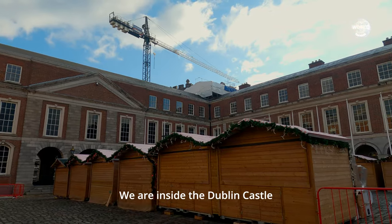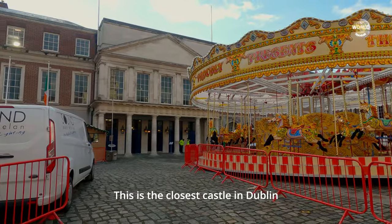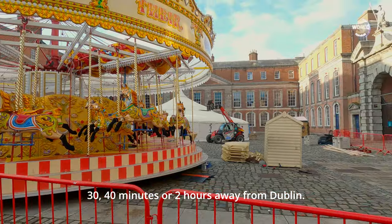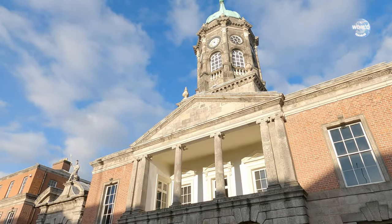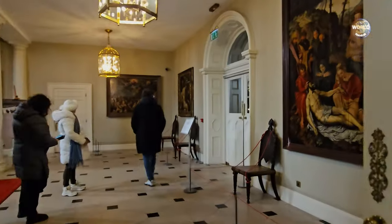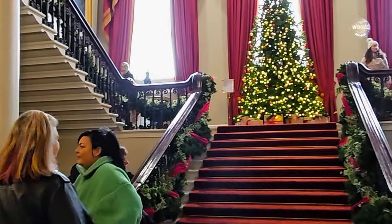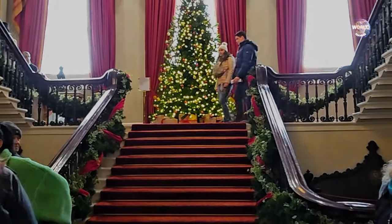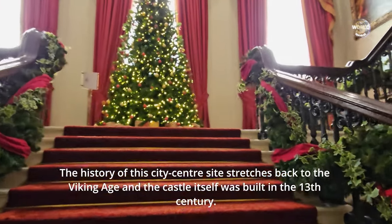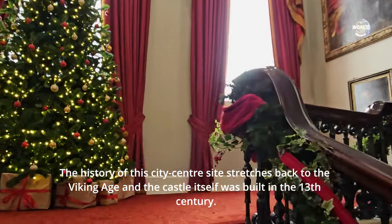We are inside Dublin Castle. That's the closest castle here in Dublin, although there is another castle about 30 to 42 miles away. This is a beautiful castle. Dublin Castle is one of the most important buildings in Irish history. The history of this city centre site stretches back to the Viking Age and the castle itself was built in the 13th century.